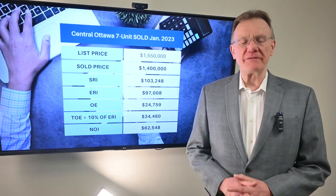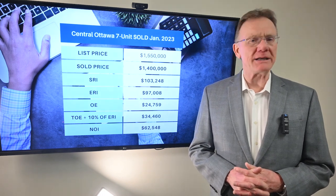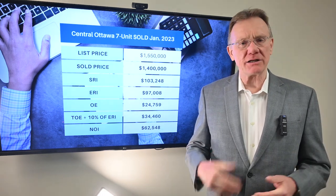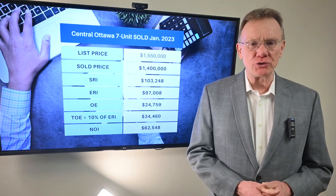Hello, Patrick Walchuk, and welcome to the first financial analysis on a multi-unit building that we're doing for 2023. If you enjoy getting these, click on the subscription button, hit the notification bell, and we'll get them sent out to you.